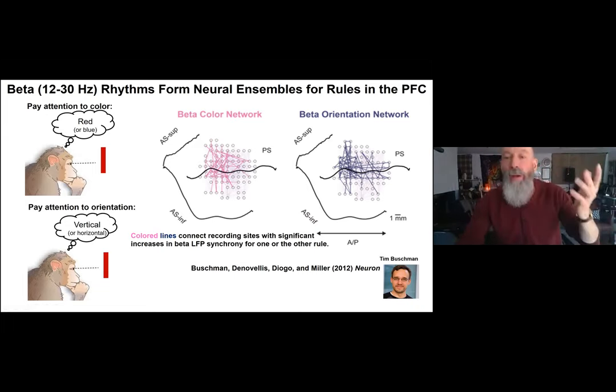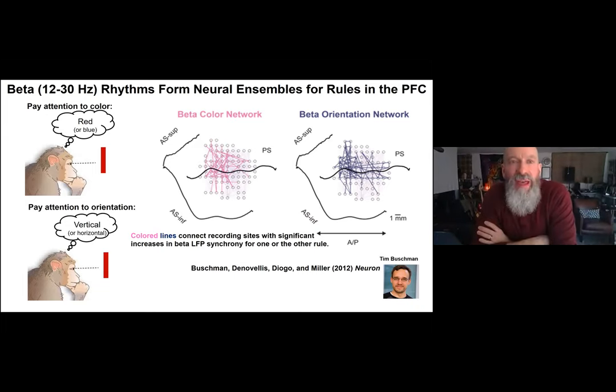Looking across all frequencies, Tim found the effects were limited to the beta band — 12 to 30 hertz — not lower frequencies and not gamma frequencies. There was a unique pattern of beta LFP synchrony in the prefrontal cortex for one rule versus the other. Although there was overlap, with some recording sites participating in both, there were unique patterns of beta ensembles for each rule — a color beta ensemble versus an orientation beta ensemble.